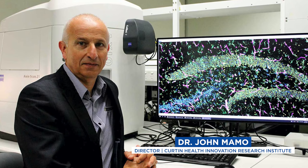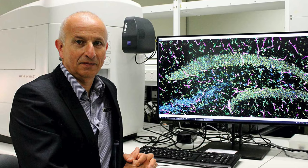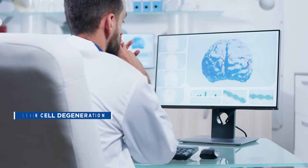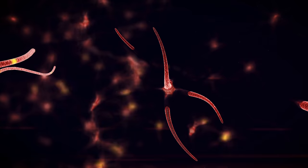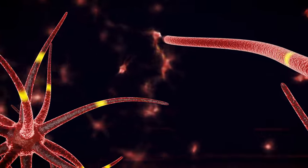Dr. John Mammo, director of the Curtin Health Innovation Research Institute in Perth, Australia, led the study. Over 90% of beta amyloid in the bloodstream is transported from the liver to the brain by fats called lipoproteins. Researchers examined samples from both the mice brains and livers. The brains showed cell degeneration, loss of cells, inflammation, and damage to capillaries. Markers tracking nerve cell degeneration were twice as high in the experimental group compared to the control group. Further research is still needed, and it's important to keep in mind that this was an artificial model that may have supported the hypothesis researchers were evaluating.